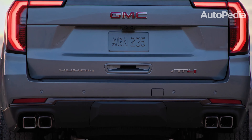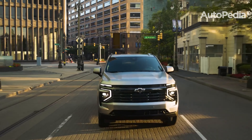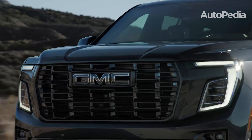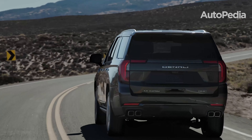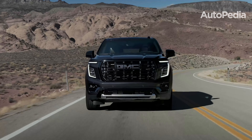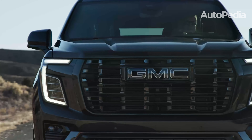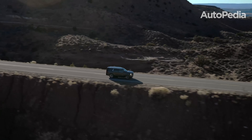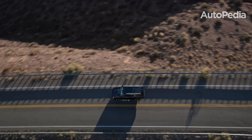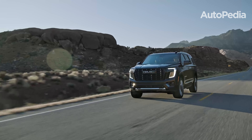Both the 2025 GMC Yukon and the 2025 Chevrolet Tahoe are outstanding options in the full-size SUV market, yet they appeal to slightly different audiences based on priorities and preferences. If your focus is on luxury, cutting-edge technology, and high-end finishes, the Yukon emerges as the ideal choice. It offers opulent features such as massaging seats and a state-of-the-art 22-speaker Bose sound system, making it perfect for those who desire a touch of extravagance in their daily drives. Its advanced tech suite, including night vision and a massive 16.8-inch touchscreen, further enhances its appeal. For those requiring robust performance, especially in towing and fuel efficiency, the Yukon's diesel engine stands out as the best-in-class option, ensuring both capability and practicality.